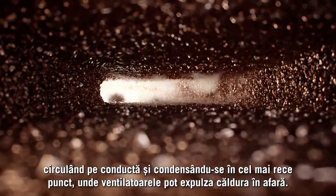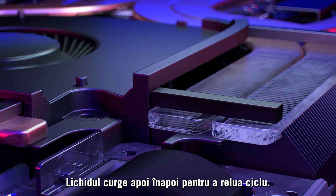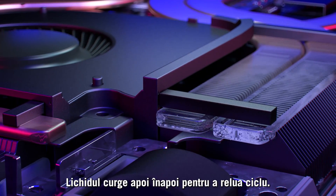travels down the pipe, and condenses at the coolest point, where fans can expel the heat outside the machine. The liquid then flows back to continue the cycle.